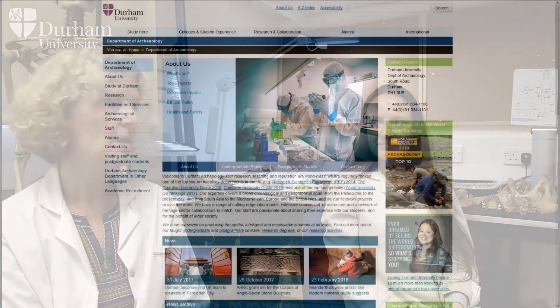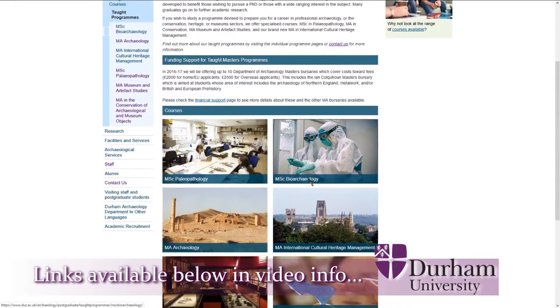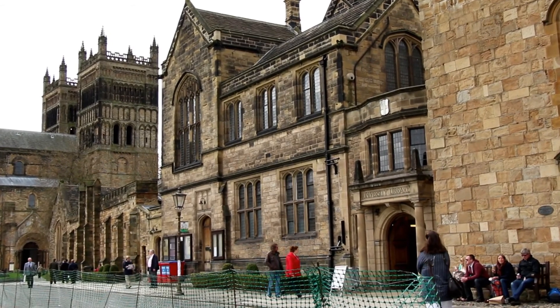If you want to find out more about what we're doing, please have a look at the departmental website and the course's own website. Do contact us to arrange a visit — you're very welcome to come and we'll show you around the lab. It's very important that you know what you're getting yourself into. I think it's also important to visit Durham just to make sure you're happy with the place, because it's a very intensive course and you need to be comfortable and happy that you've chosen the best course for you.